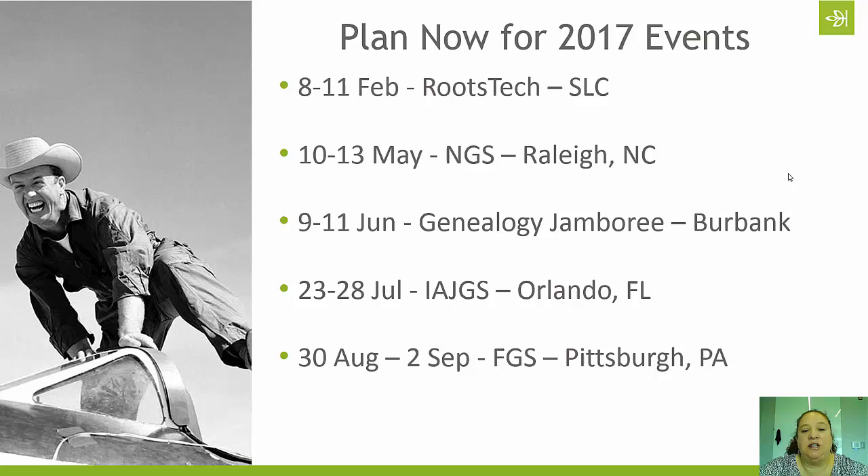The Southern California Genealogical Society's Jamboree is held every year in Burbank, California, right across the street from the Burbank Airport, so it's one of the less expensive events to get in and out of. The hotel is right across the street where the conference is held, so it's all fairly self-contained. It will be the 9th through the 11th of June. Like years past, they'll also do a Thursday DNA day on the 8th if you want to come out a day early.